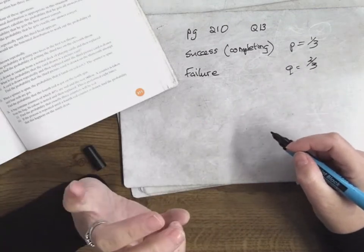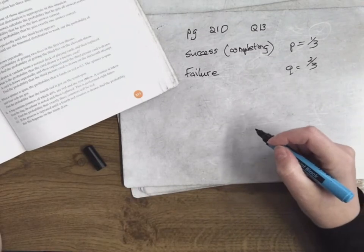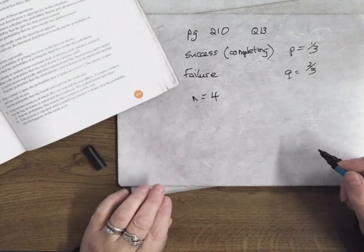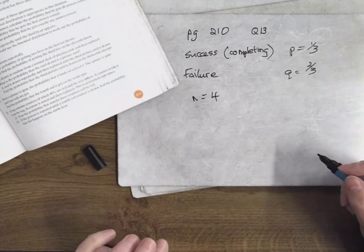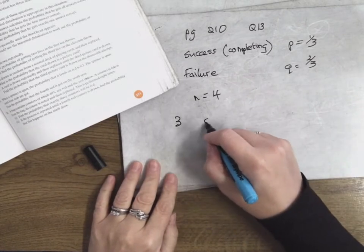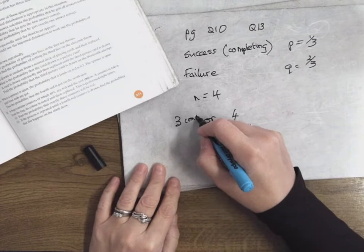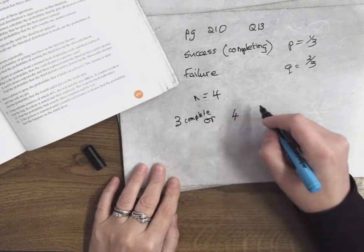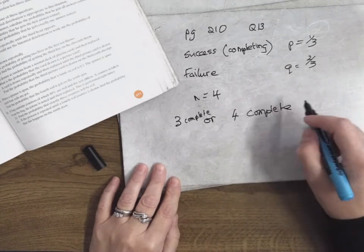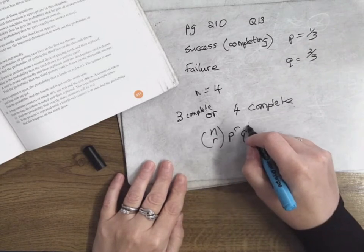Number 13: the probability that a first-year university student will complete four years of study is one-third. What is the probability that of four first-year students, at least three complete? At least three means three or four will complete, because there's four in total. So three complete or four complete.